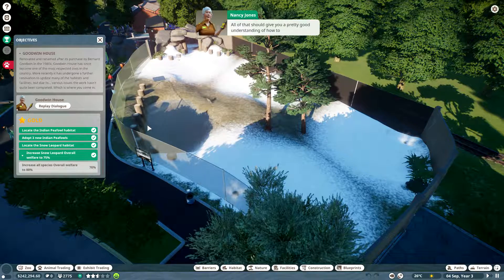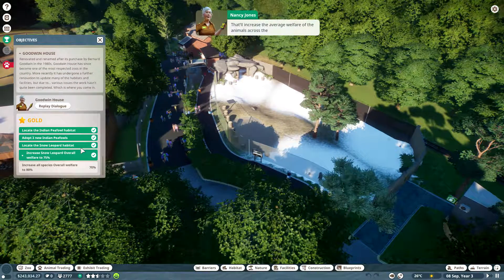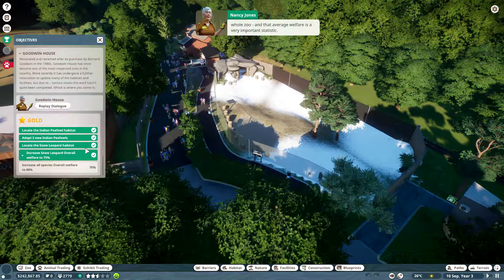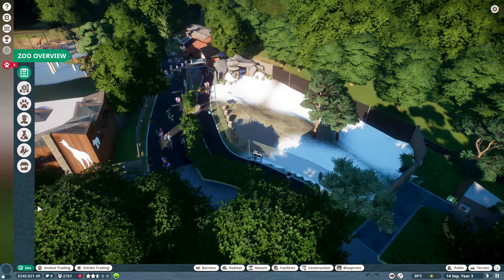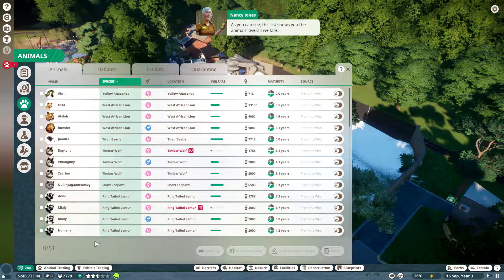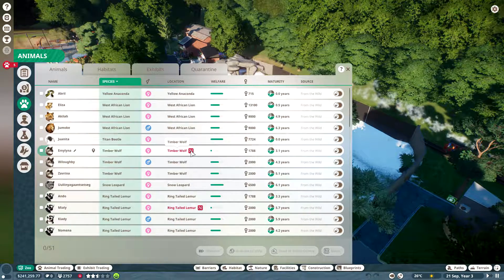All of that should give you a pretty good understanding of how to make animals happy. I'd like you to go and check on all the other animals in the zoo and fix up any issues with their habitats. That'll increase the average welfare of the animals across the whole zoo, and that average welfare is a very important statistic. To quickly see how all your animals are doing, go into zoo management and then into the animals section. This list shows you the animals' overall welfare, so if something's a mess you can quickly pop over to them using the locate button.